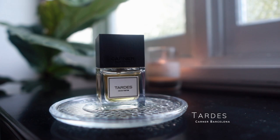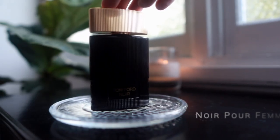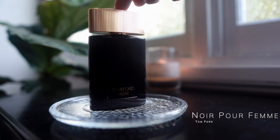Tardes by Carner Barcelona — another one I think is perfect for autumn. A lot of people talk about wearing this in warmer months but I just can't do it; the opening is far too much for me with that sort of plasticky note, especially in the heat. But in the transition seasons this one really sings.